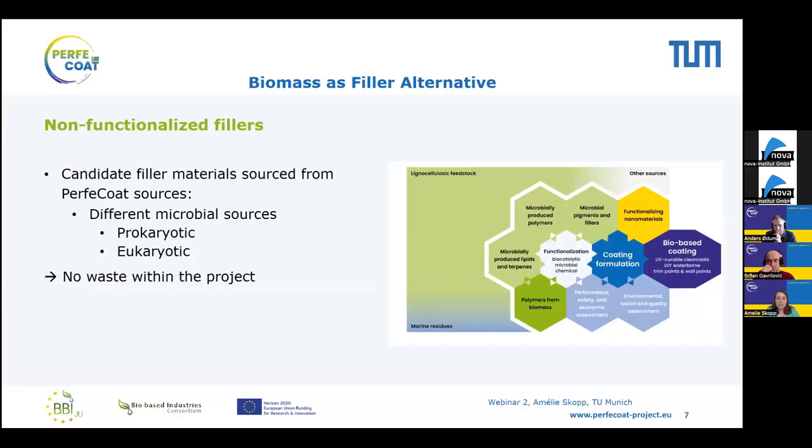We want to move in a greener direction for all of these components, and I will focus on fillers or extenders. We are exploring whether we could use biomass as an alternative to mined or precipitated fillers. The Perfect Code project follows a modular approach to generating raw materials, using marine residues or lignocellulosic feedstock to generate precursor molecules. We also use biotechnology and microbially produced components — such as polymers and terpenes — to generate all the formulation components we need.